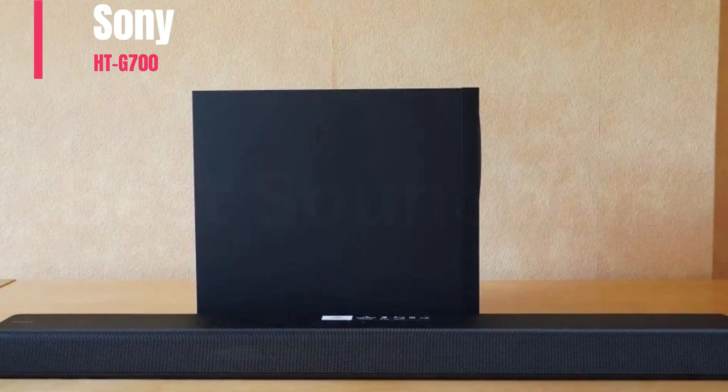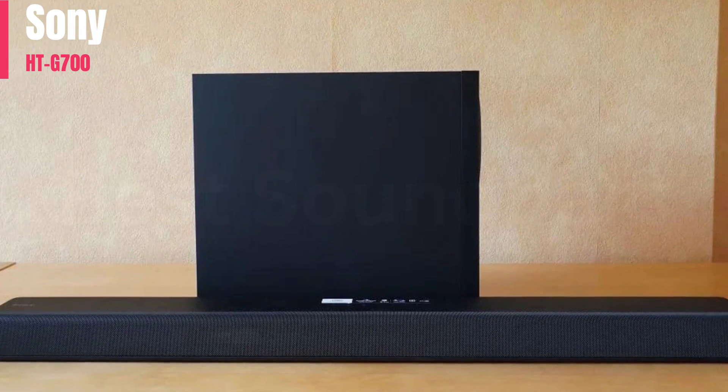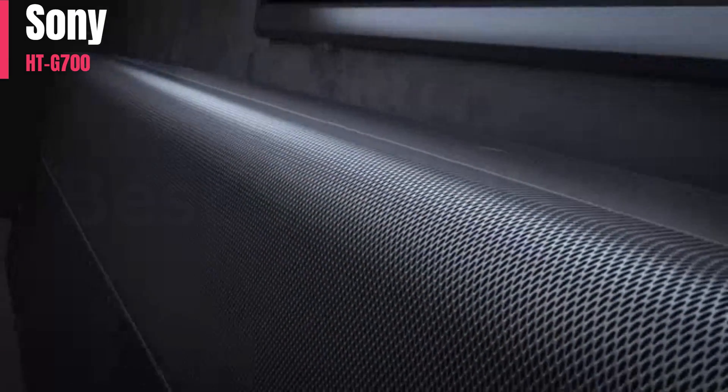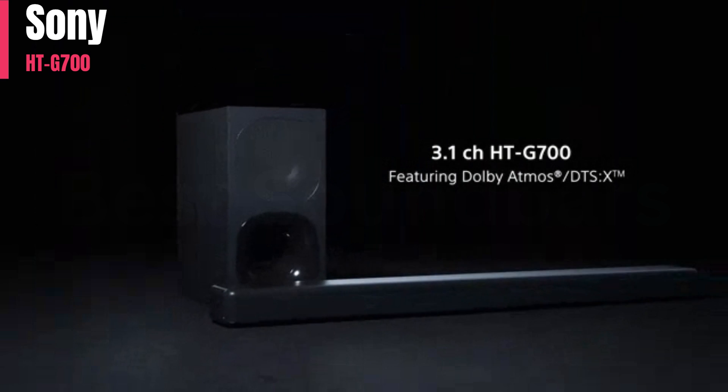Number 4: The Sony HTG700 is a 3.1-channel soundbar from 2020. It can support all common audio formats via its HDMI ARC and full HDMI-in ports, and if you like to watch movies, it can also play Dolby Atmos content, but it has to down-mix it into stereo.